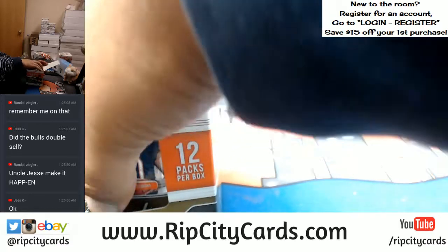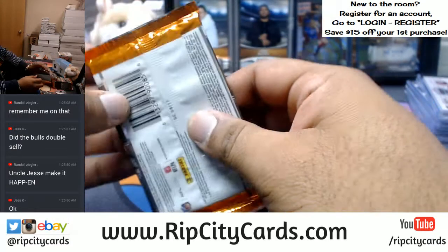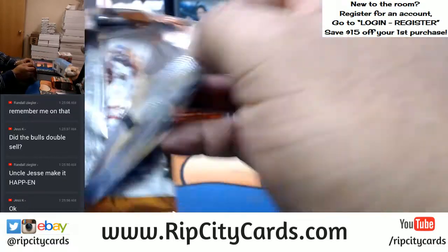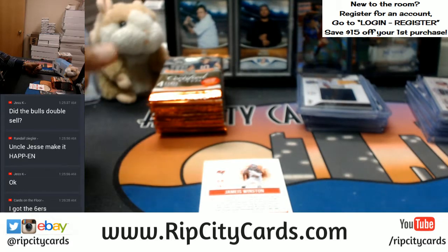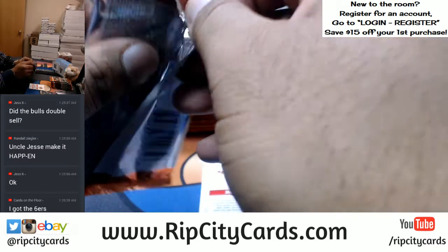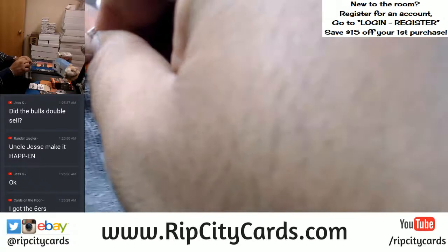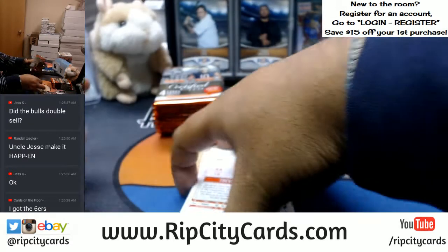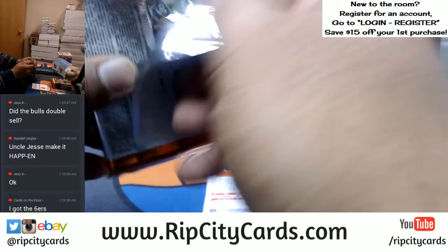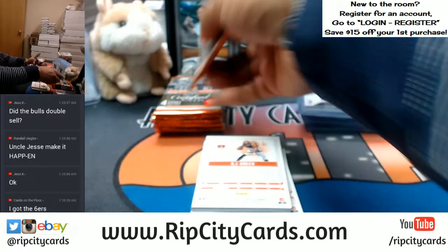Somebody just bought the Sixers — shout outs to Shane, appreciate you man, picking up the Sixers. The last remaining team is the Hornets at 44 bucks. Cards on the Floor picked up the Sixers — my dude! So all that's left now is the Hornets. Absolute Basketball full case breaks right after this — you're probably gonna get Dwayne Bacon RPAs for those Hornets.